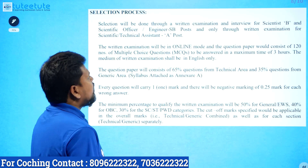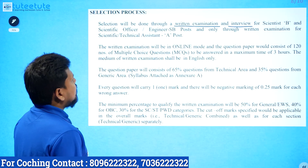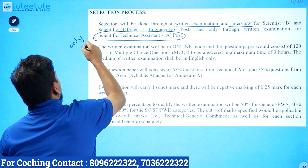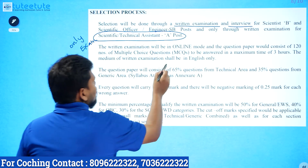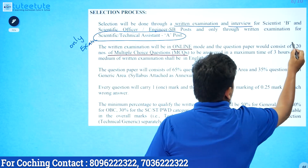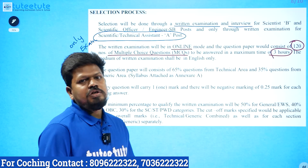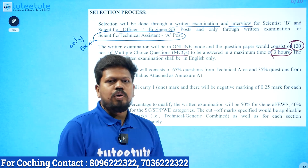Selection will be done through written examination and interview for Scientific B and Scientific Officer/Engineer posts. For Scientific Assistant/Technical Assistant, selection is through written examination only. The written examination will be in online mode. The question paper will consist of 120 multiple choice questions with a maximum time of 3 hours — that is 40 questions per hour.